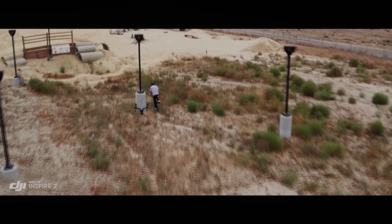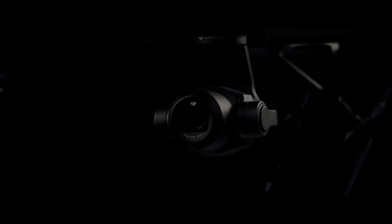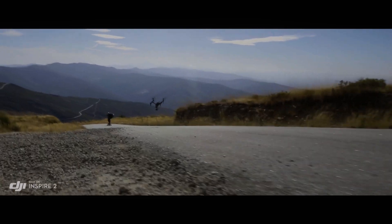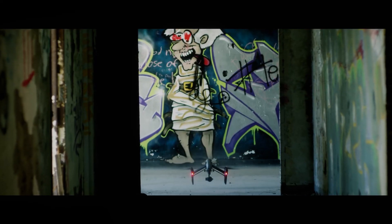The DJI Inspire 3 is a state-of-the-art drone designed for professional aerial videography and photography. It comes with a range of advanced flight features that make it an ideal choice for professional filmmakers, photographers, and other aerial enthusiasts. We'll be focusing on some of the key flight features.